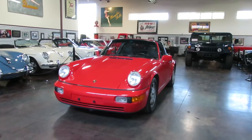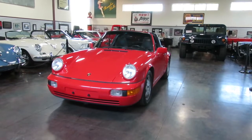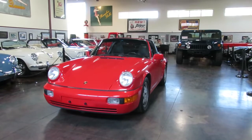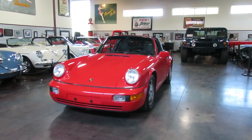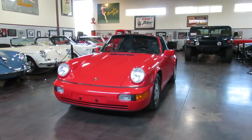Hello, this is Shep here, Sun Valley Auto Club. We got Troy behind the camera and it's 964 day. We just did a cab. We've got a ton of coupes under our roof right now, but Targas are really rare, pretty hard to find, and it's just a fun car in the whole Porsche 911 lineup.